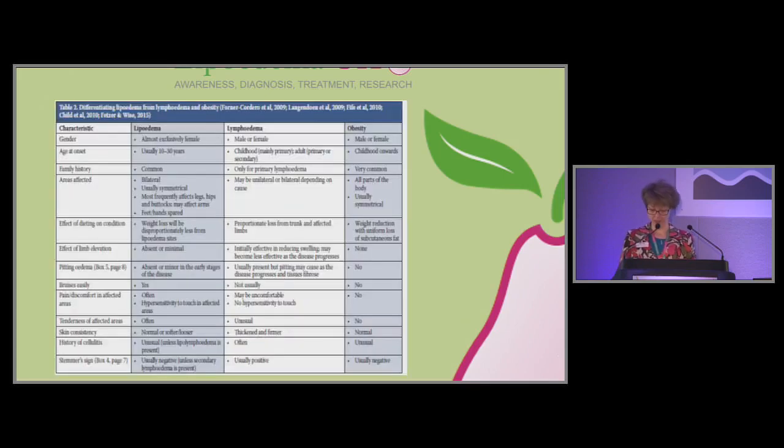If you're going to take a photo of my slides, this is a really good one because it's a really fabulous piece. This comes out of the best practice guidelines which we worked with Wounds UK to get published in 2017, and there's tons and tons in here of everything from how to diagnose lipoedema to managing lipoedema.